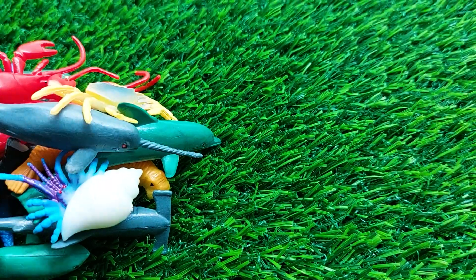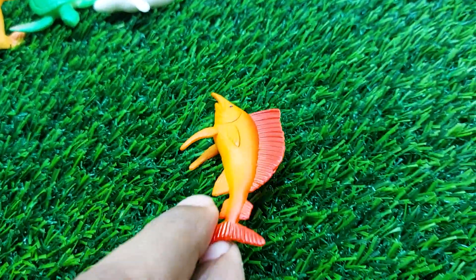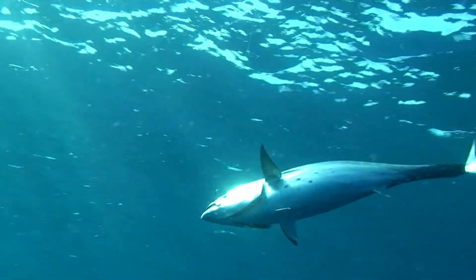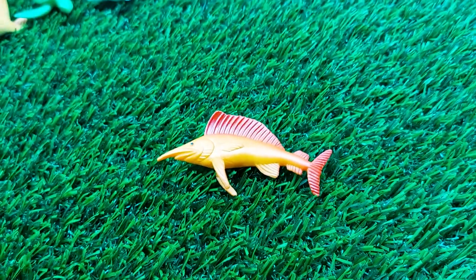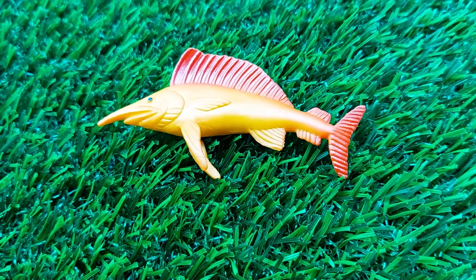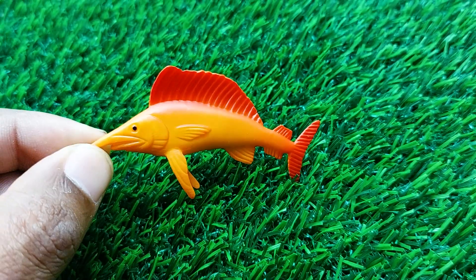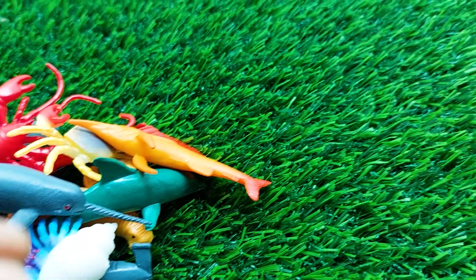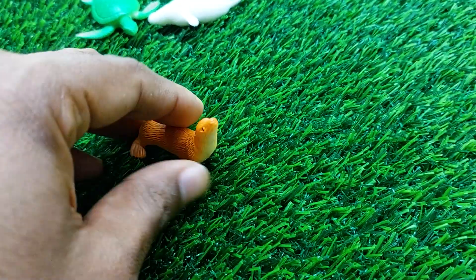There is another one — wow, this is a tuna fish, guys! Look at this. This is a very nice and beautiful tuna fish, and this tuna fish color is also nice and beautiful. I'm collecting this tuna fish outside here. There is another one — this is a seal.